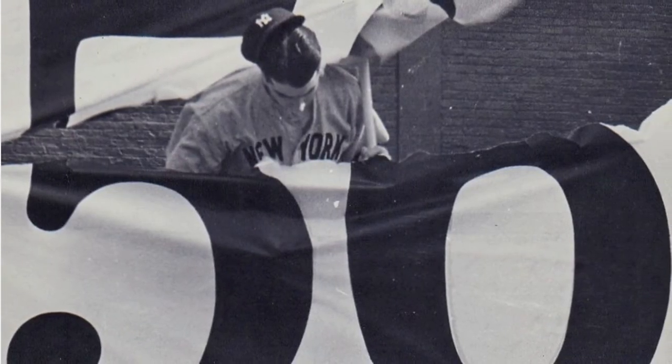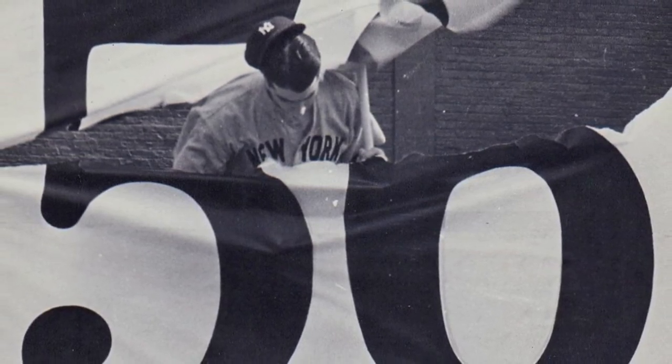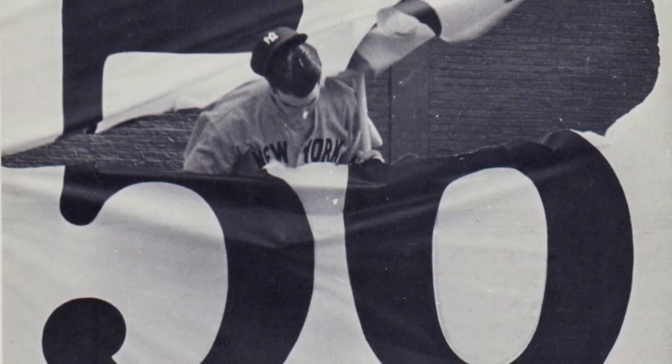Joe DiMaggio got a hit in 56 games in a row. It's been four years since then, and nobody's even come close to breaking that record. And I don't think anybody ever will.